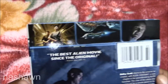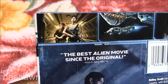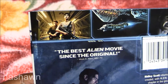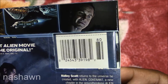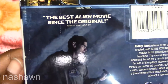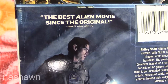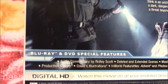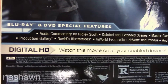The other side is the same. Take a look at the back. I actually went to go see this in the movies but that was a while ago so I don't remember all the names. Michael Fassbender plays David, and the back says 'the best alien movie since the original.' I have to disagree about that because Aliens is the shit.